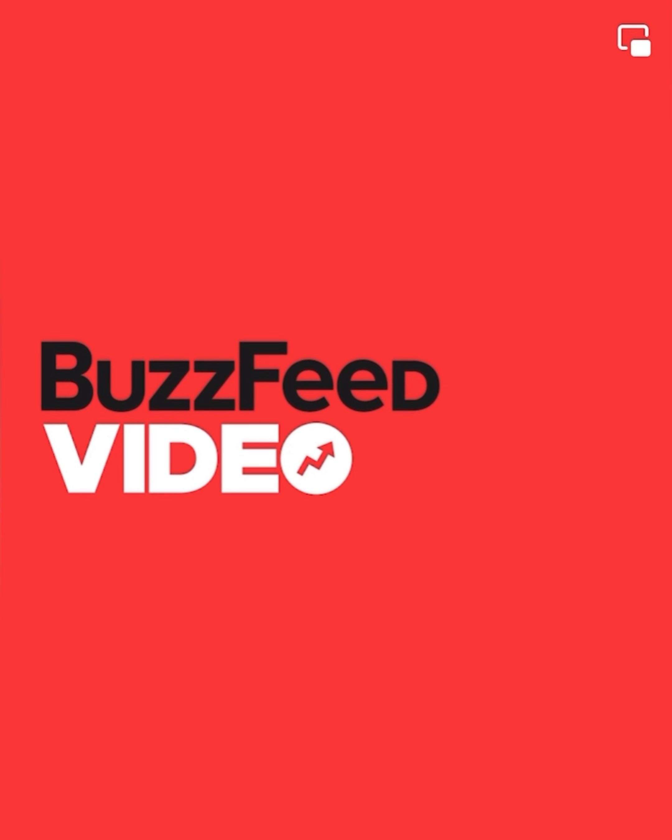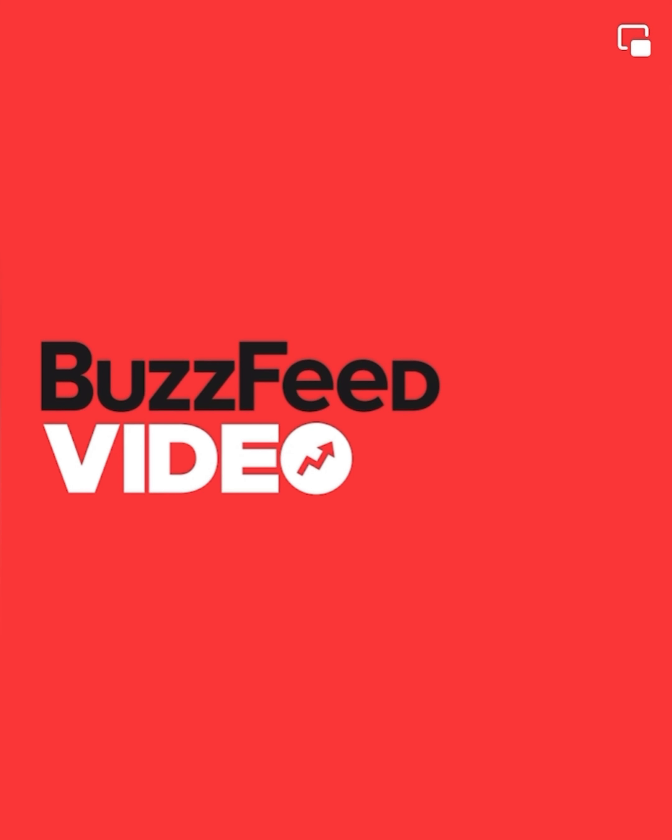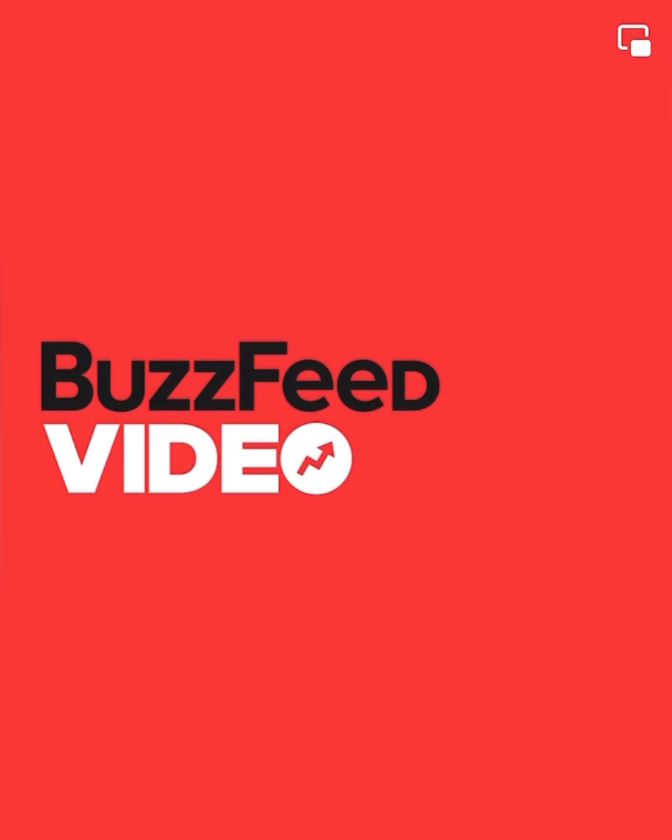When I was growing up, there were television shows about giants and there were books about little people, and I was just fascinated with the whole idea. Maybe that's one of the reasons why I have enjoyed creating my miniature world.